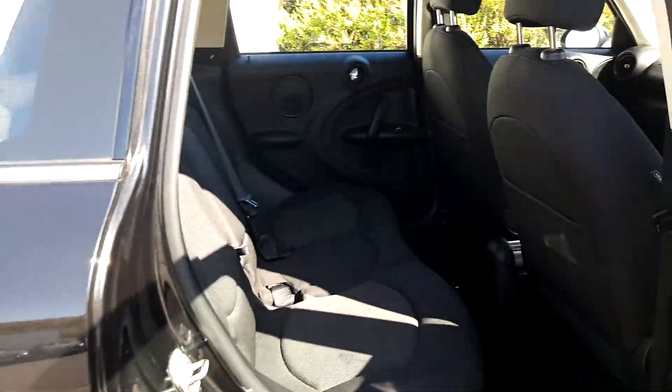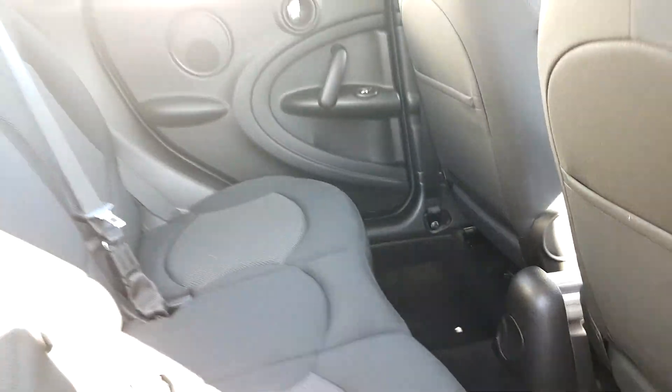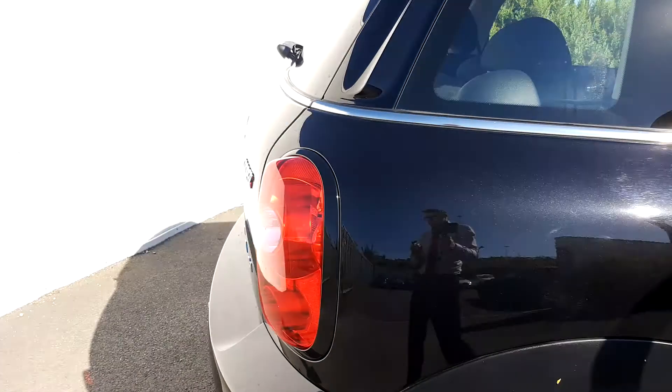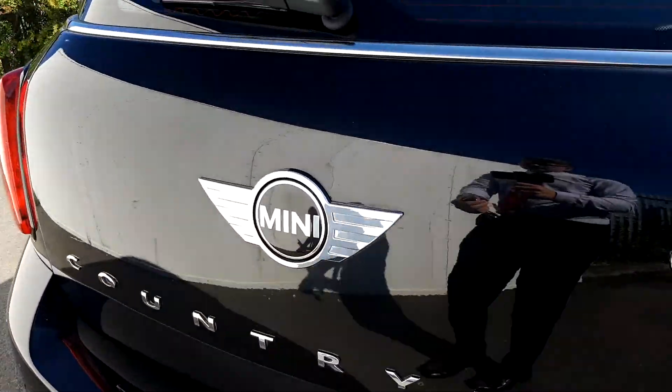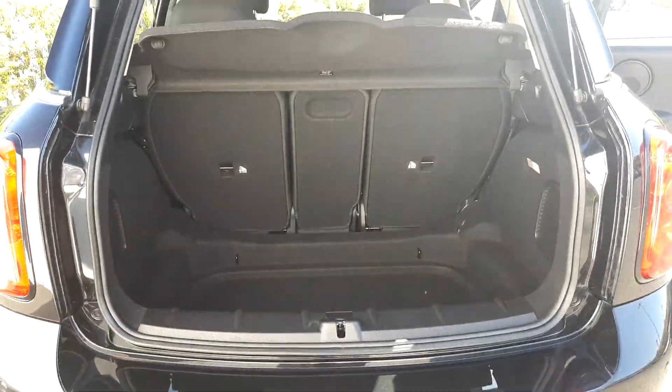The back of the vehicle has the same interior and as you can see it is very spacious. Moving on to the boot of the vehicle — just press under the MINI key and it will pull up. As you can see, the boot is also very spacious.